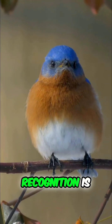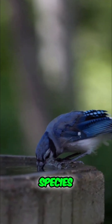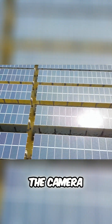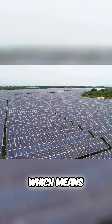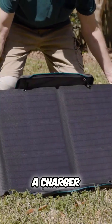The built-in AI bird recognition is next level. It can identify over a thousand species, complete with fun facts and a digital bird passport, so you can track sightings like a pro. The camera module is detachable and rechargeable, but the feeder also comes with a high-efficiency solar roof, which means near-continuous power.